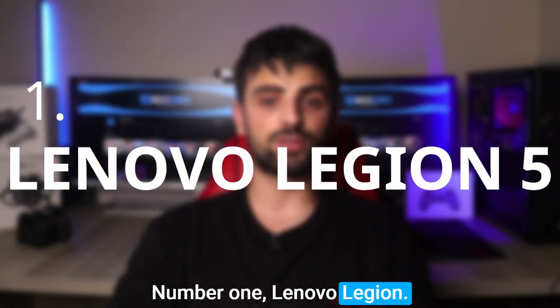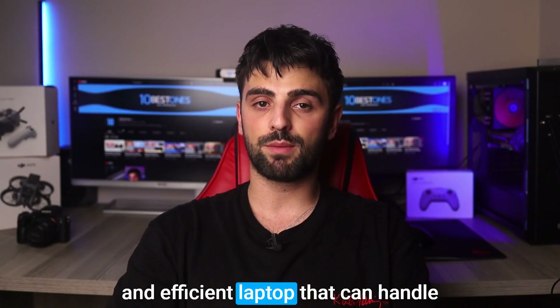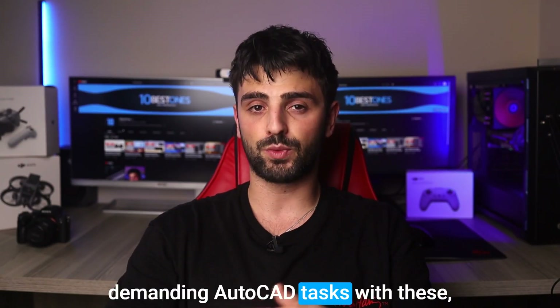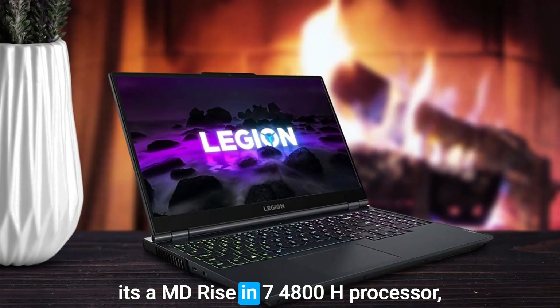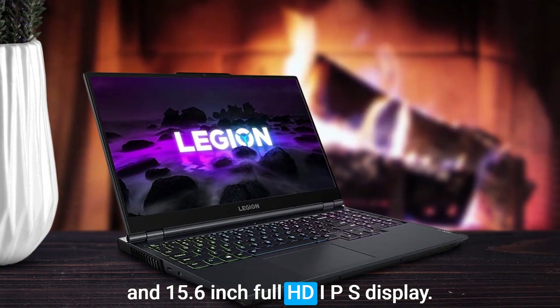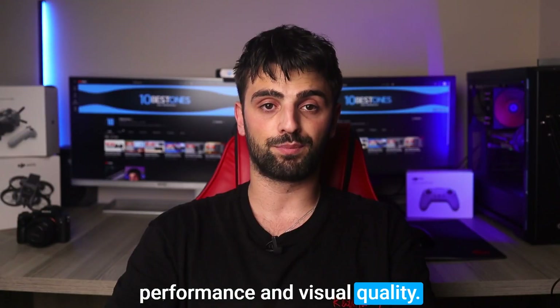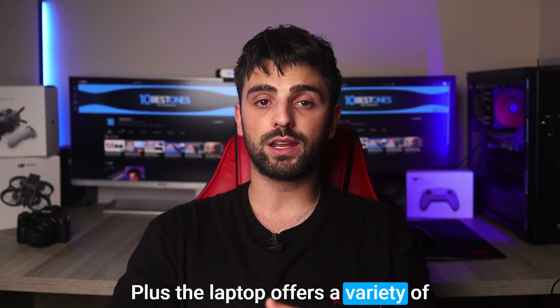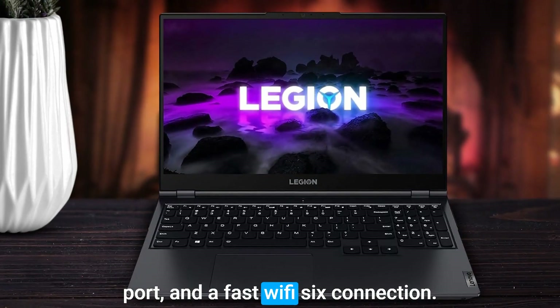Number 1: the Lenovo Legion 5. If you are looking for a powerful and efficient laptop that can handle demanding AutoCAD tasks with ease, check out the Lenovo Legion 5. With its AMD Ryzen 7 4800H processor and 15.6-inch Full HD IPS display, you can expect excellent performance and visual quality. The laptop offers a variety of connectivity options, including USB-C, USB-A, HDMI, an Ethernet port, and a fast WiFi 6 connection.